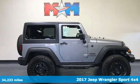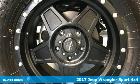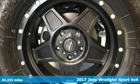Here's a 2017 Jeep Wrangler. Journey anywhere in a Jeep. Plus, it offers an exciting list of features.